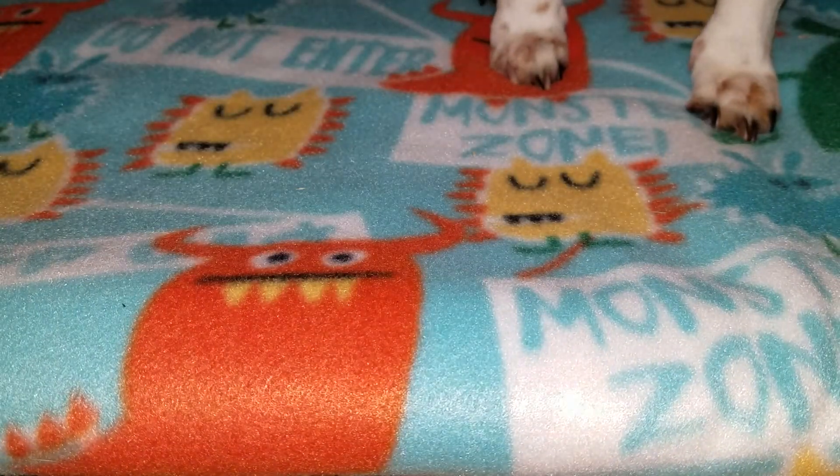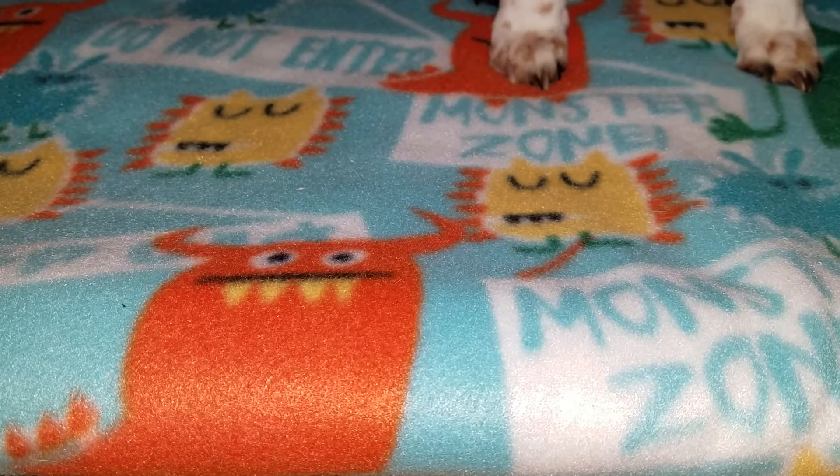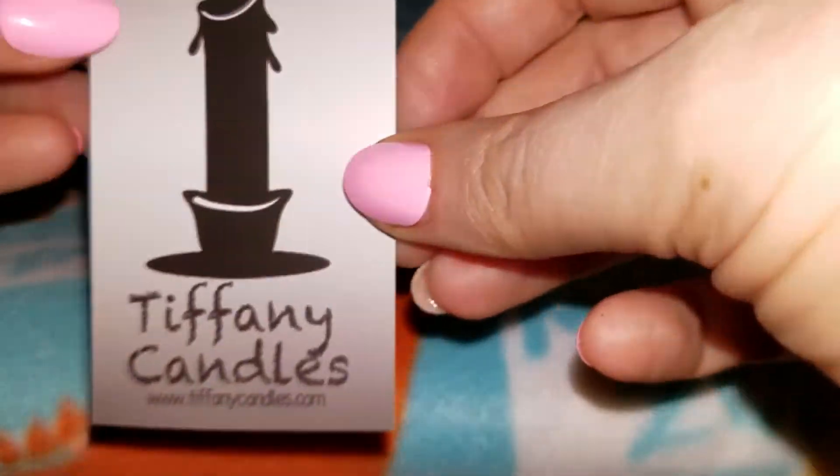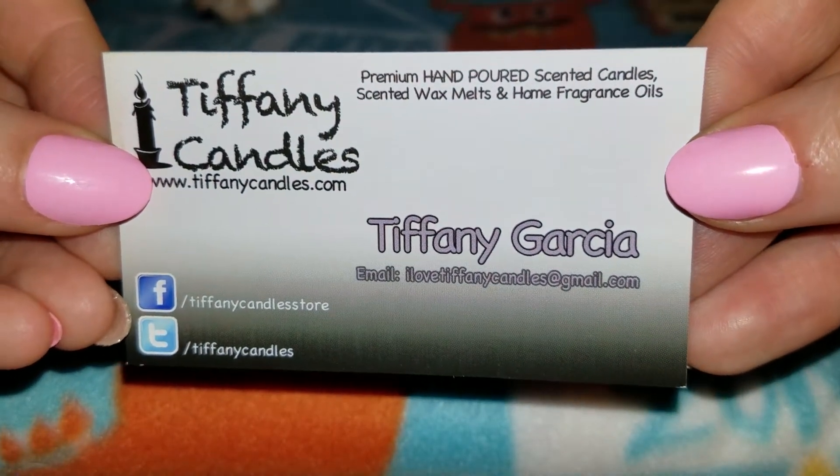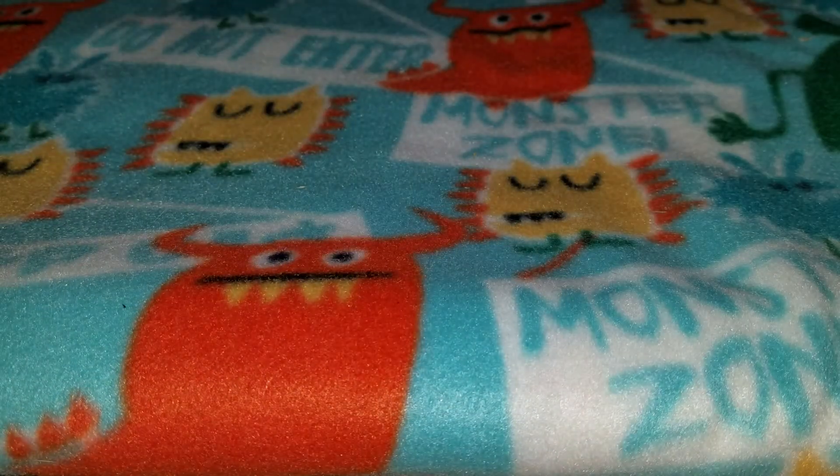Callie keeps wanting to sit in front of the camera — everyone's going to see your feet! I'm telling everyone you have to go get your shots tomorrow, Callie, your rabies shot. Go lay down, please. And as usual, Tiffany always sends her card — for some reason Callie's afraid of the card, I don't know why.